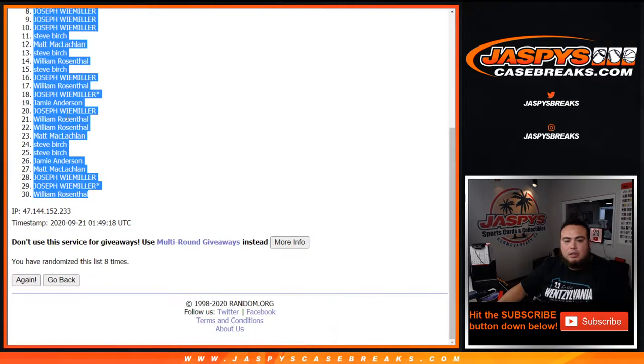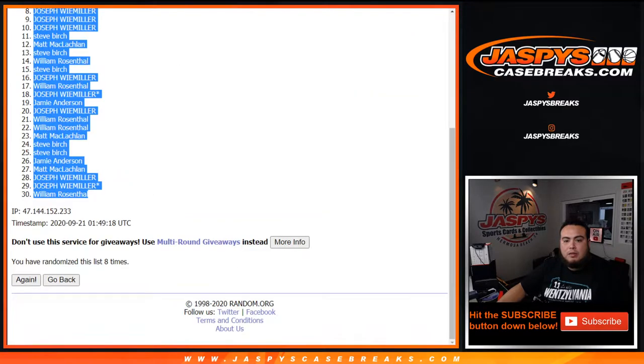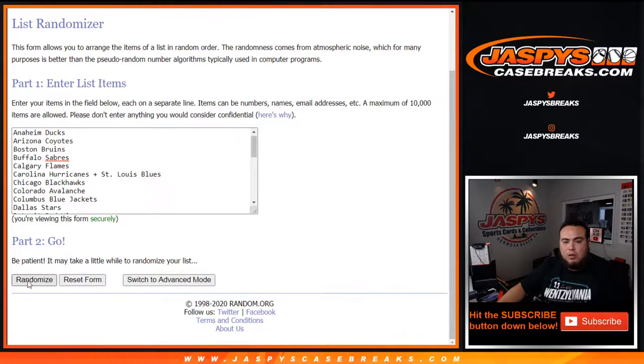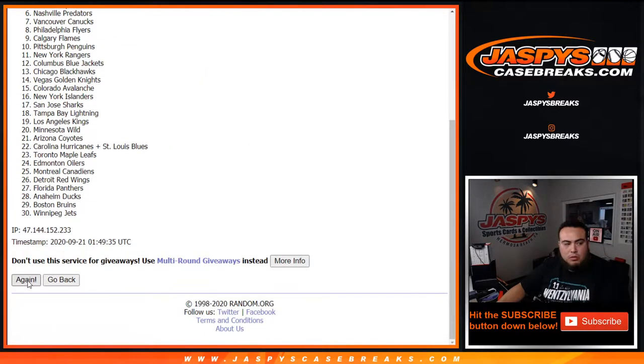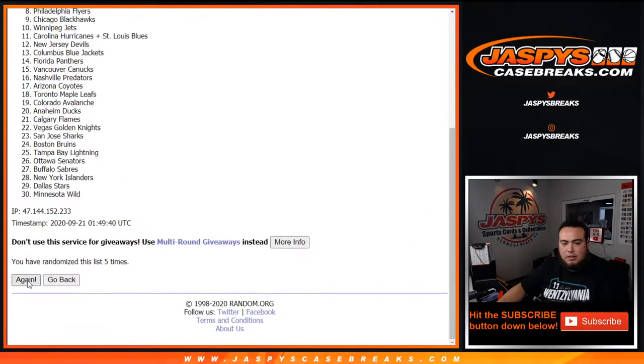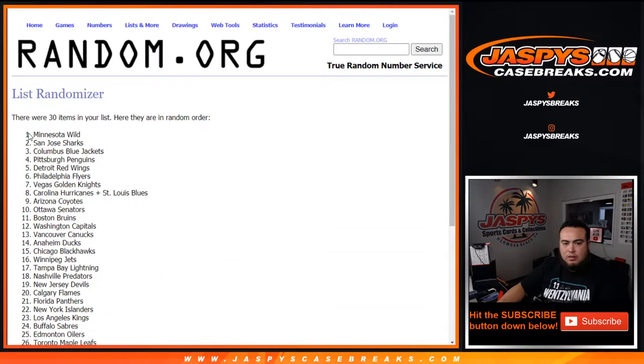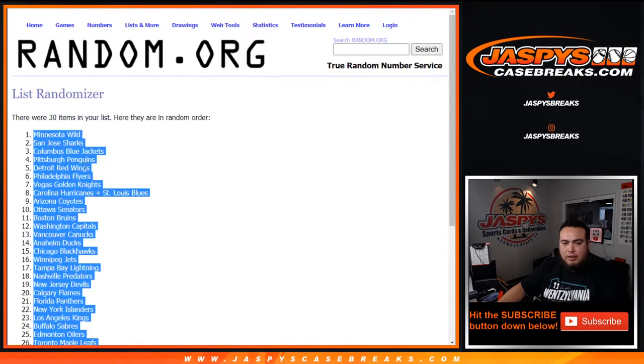William down to William. Eight times: one, two, three, four, five, six, seven and eight — wild down to the Colorado Avalanche.